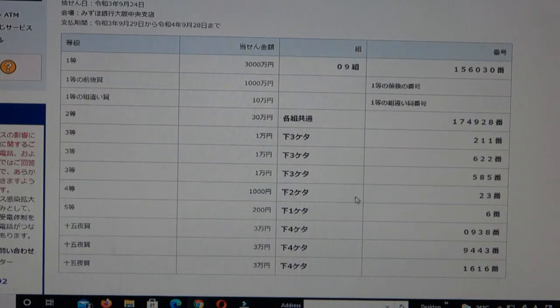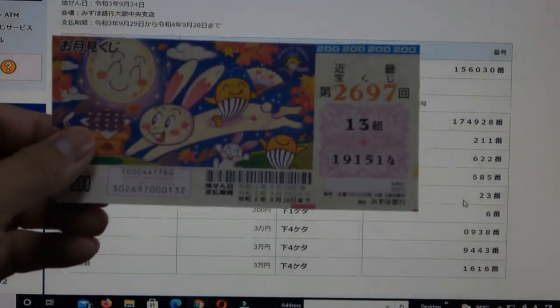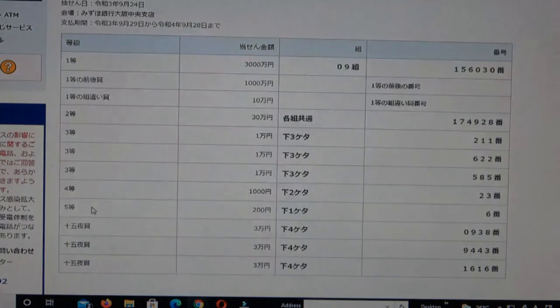To win the fourth prize, Senen, the last two numbers of your ticket must be 2-3. I have 1-4. No good.